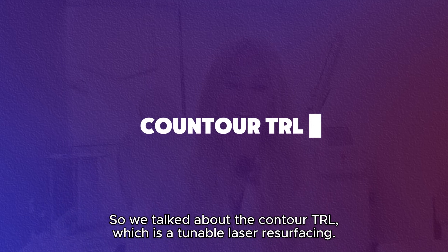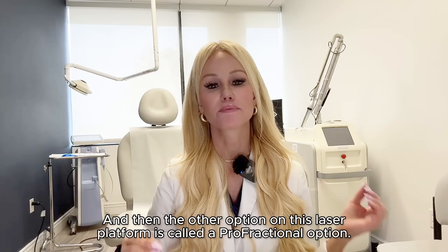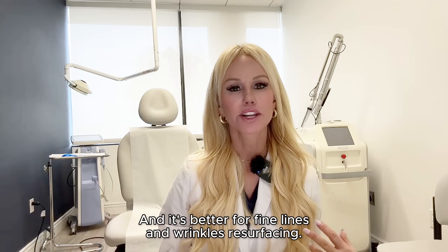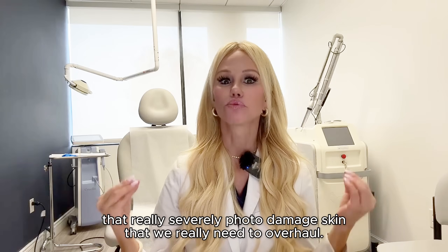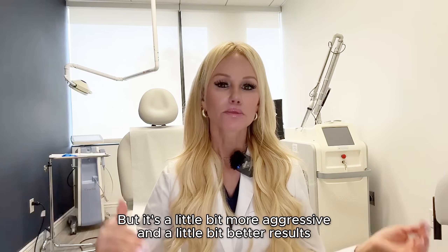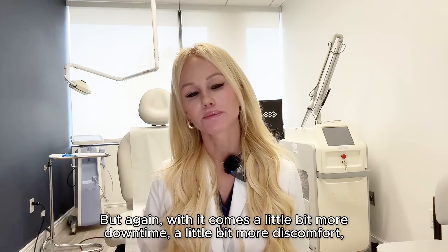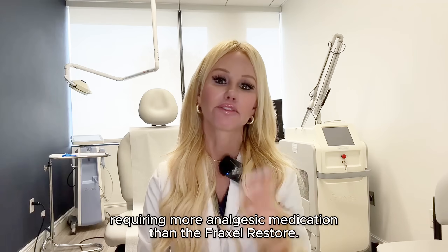We talked about the Contour TRL, which is a tunable laser resurfacing. The other option on this laser platform is called the Profractional option, which treats a fraction of the skin — not the full-field treatment. It's better for fine lines and wrinkles resurfacing, but not for those really deep etched-in lines or really severely photo-damaged skin. It's a little bit more aggressive and delivers a little bit better results than a Fraxel Restore, but comes with a little bit more downtime and discomfort, requiring more analgesic medication.